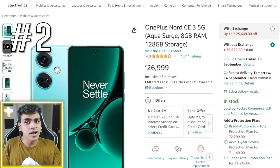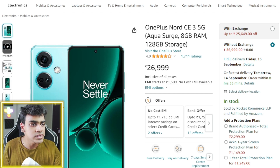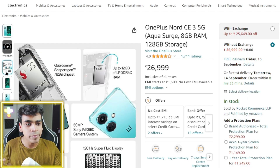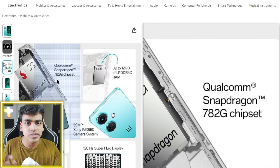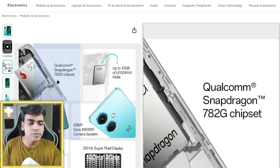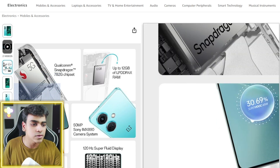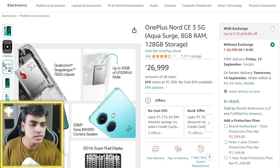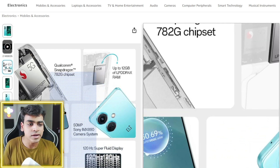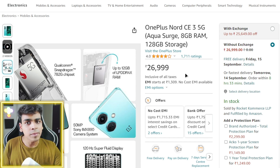Next, if we increase the budget by about ₹10,000, the OnePlus Nord CE 3 5G comes in. It features the Qualcomm Snapdragon 782G chipset, which is a very powerful chip. You can expect 100% 30fps on any kind of emulation. Being a ₹27,000 phone, it offers good performance, a 120Hz display, and 5,000mAh battery with LPDDR4 RAM.